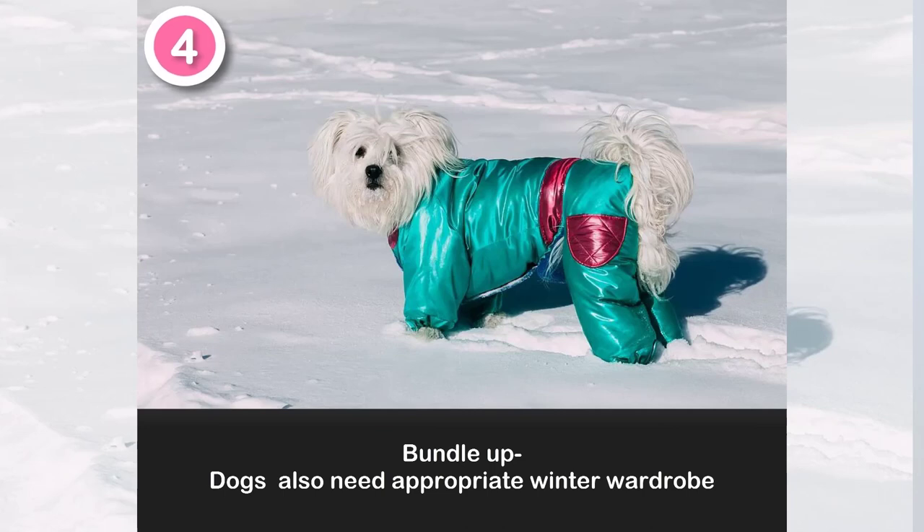Number 4: Bundle up. Dogs also need appropriate winter wardrobe.